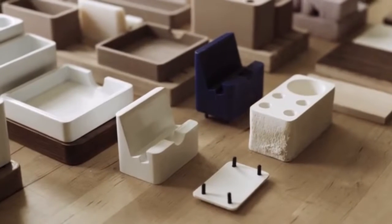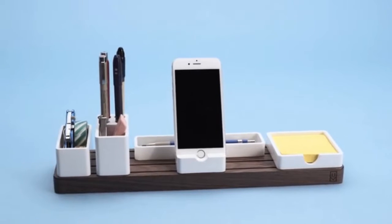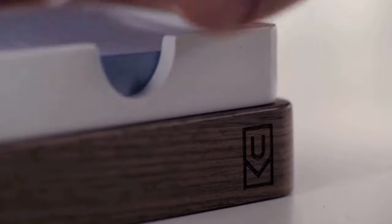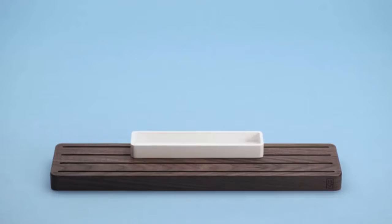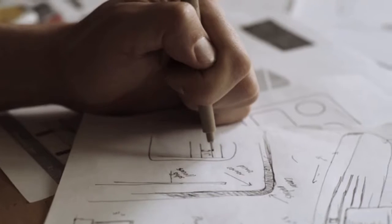I've been designing products for over eight years, and in my opinion, this is the best one yet. At Ugmonk, design is at the center of everything we do. Gather may look simple from the outside, but I've put a ton of thought and engineering into every little detail to make it the perfect marriage of form and function.